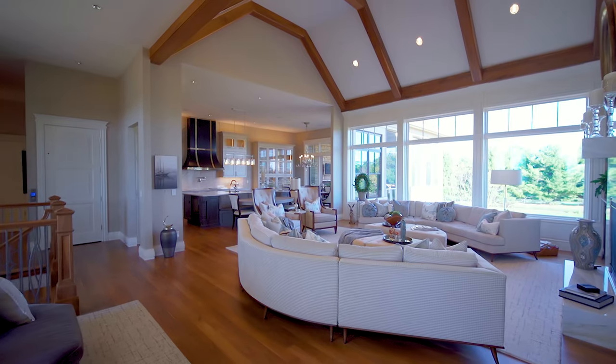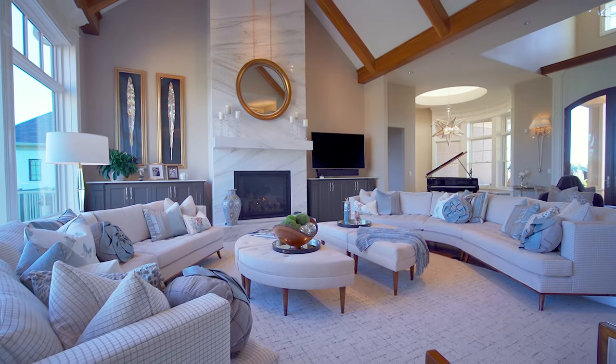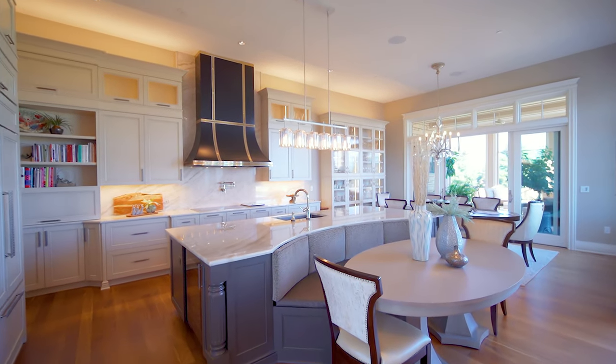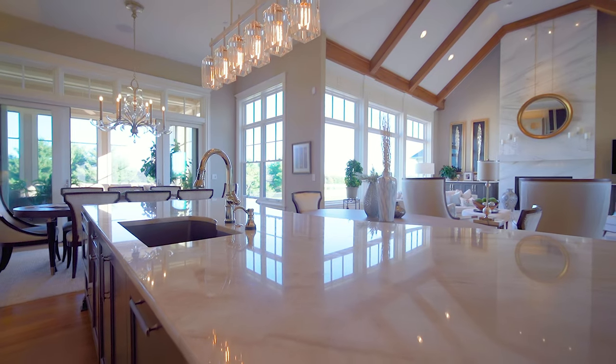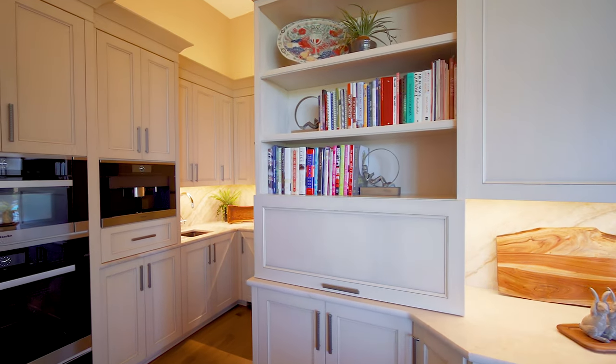The great room features an Italian marble fireplace flanked by custom cabinetry. The kitchen features custom hand-painted cabinetry and multiple lighting scenes to create a soft glow or bright lights for prepping Thanksgiving dinner. The butler's pantry holds the Miele convection oven.